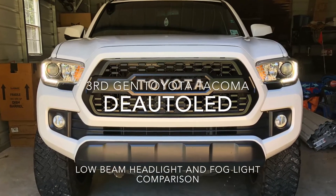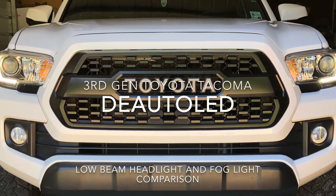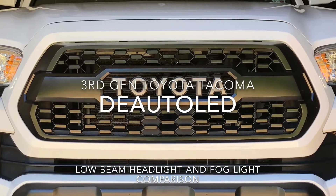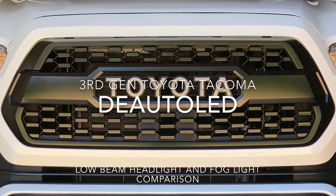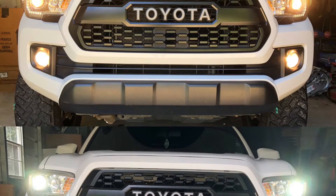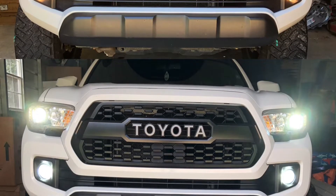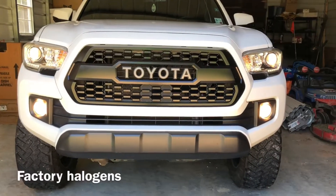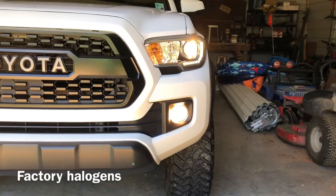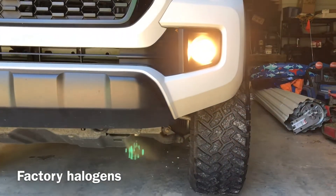Hello everyone, it's the Average Rye Guy here with a LED and HID comparison video brought to you by DE Auto LED. This is for the third gen Toyota Tacoma. This comparison video will show the stock up top and aftermarket underneath. Here's a walk around of the factory halogen headlights showing different angles and the beam pitch.